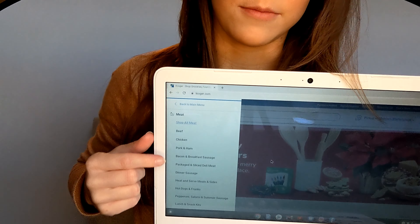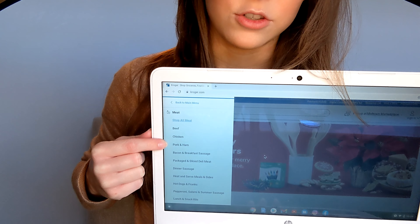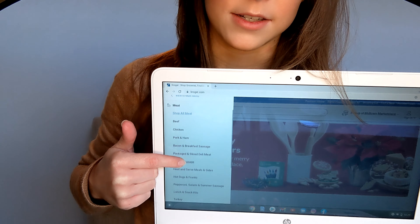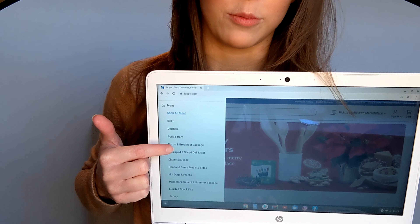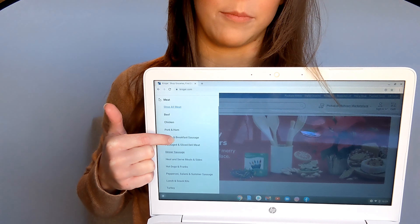Produce is easy, simple — go crazy and get all the stuff you want. It's really easy to be gluten-free in the produce section. Next up is meat. Meat is fairly easy — let me show you on the Kroger website. You can see the options as far as beef, chicken, and all of that. I'm going to try to go through each of those categories showing you how to shop gluten-free.